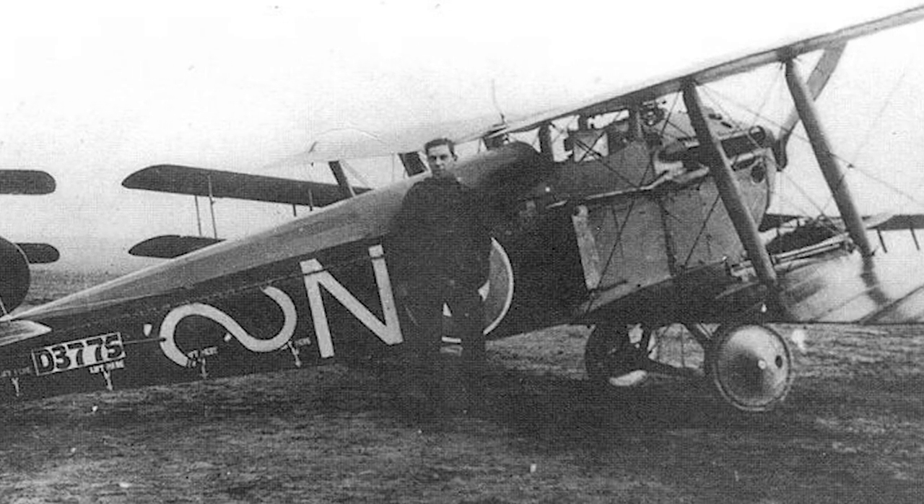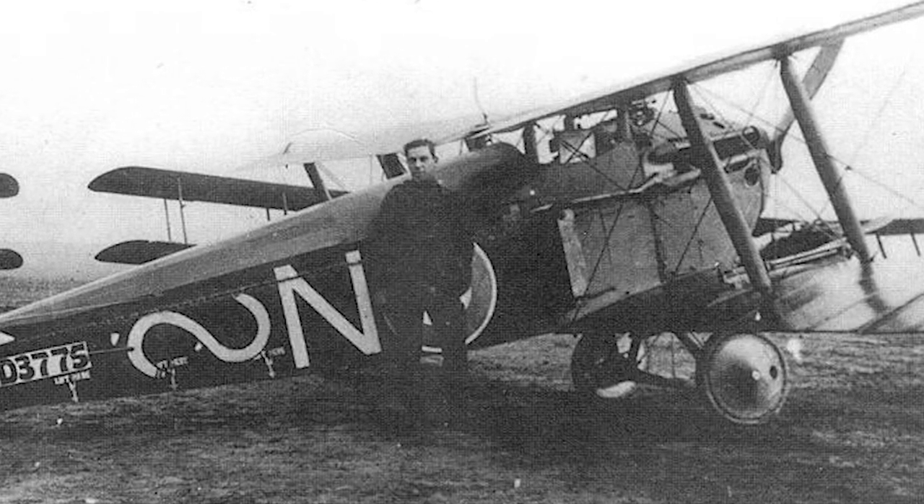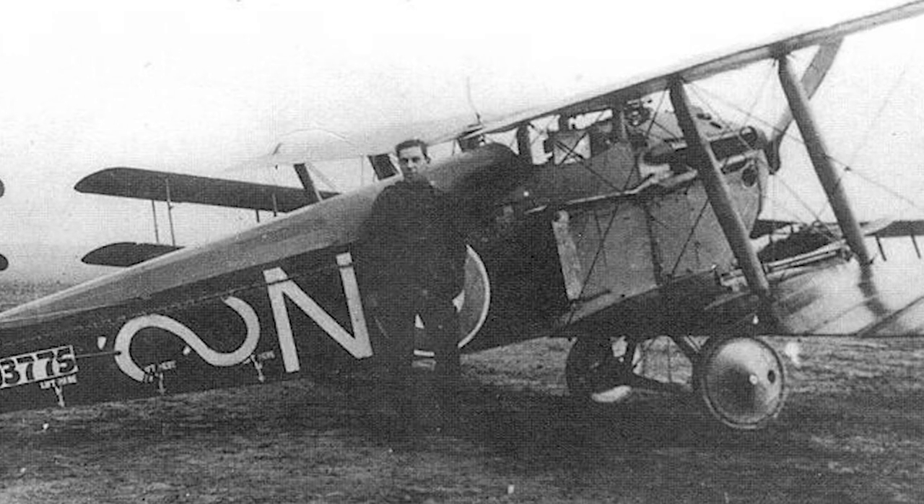Initially, pilots were worried that the unusual wing configuration could lead to injuries in the event of a crash, but after a while this proved not to be a major problem.